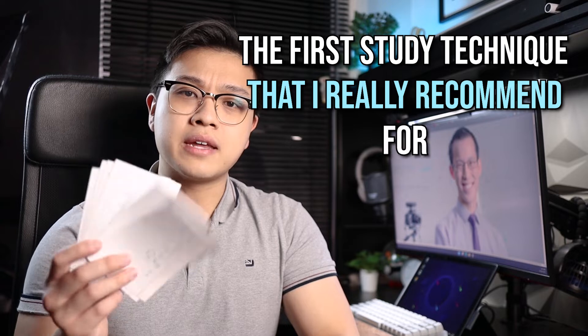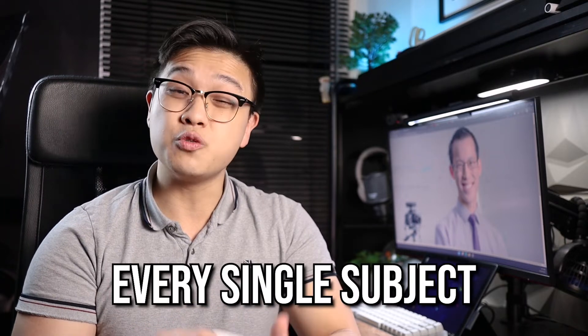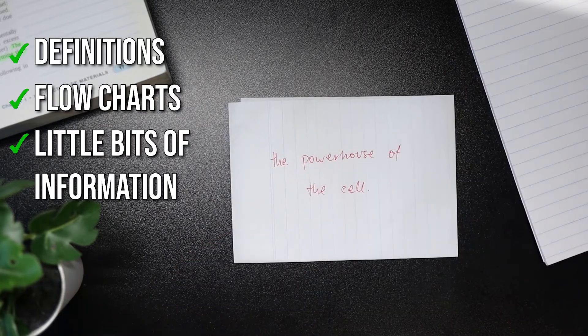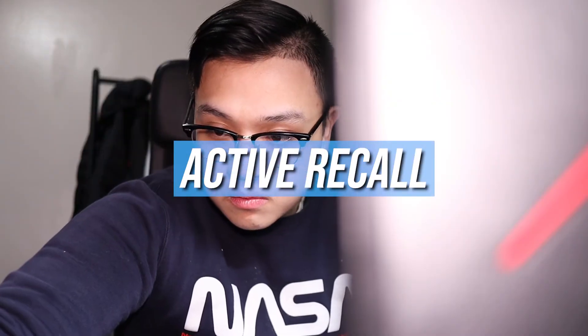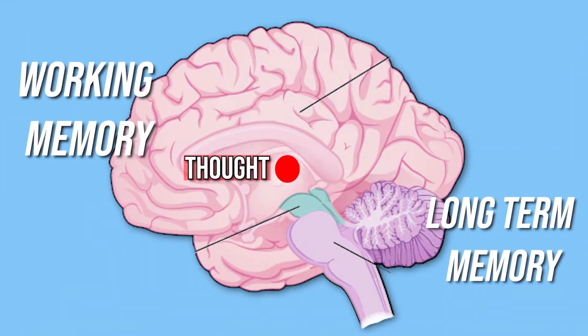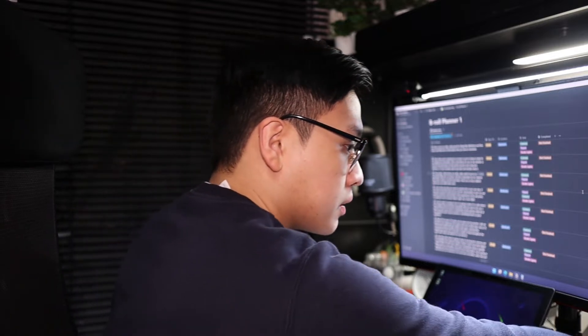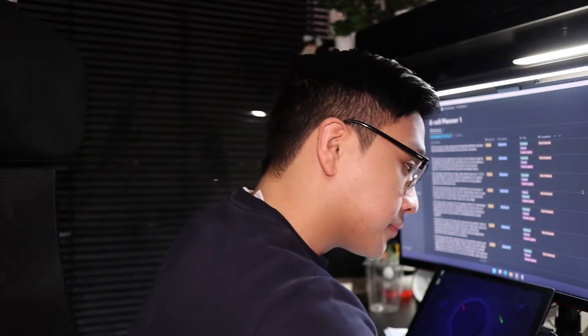The first study technique that I really recommend for every single subject is to make flashcards. Flashcards are really good for things like definitions, flowcharts, and little bits of information that you have to remember. The reason why flashcards are so useful is because they utilize something known as active recall — essentially retrieving information from your brain into your working memory. When you're studying for an exam, active recall allows you to see whether you have information stored in your long-term memory or if you need to go back and revise it.